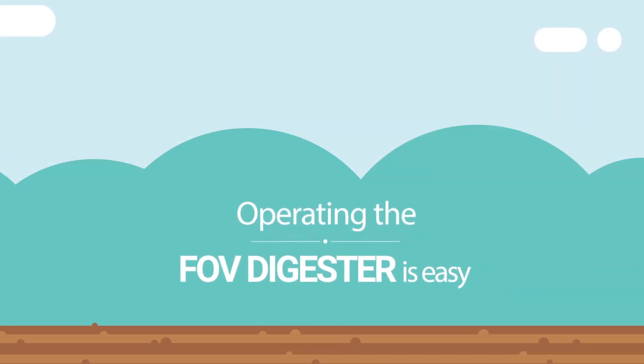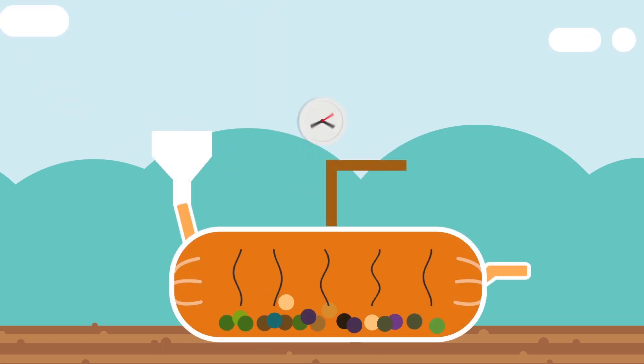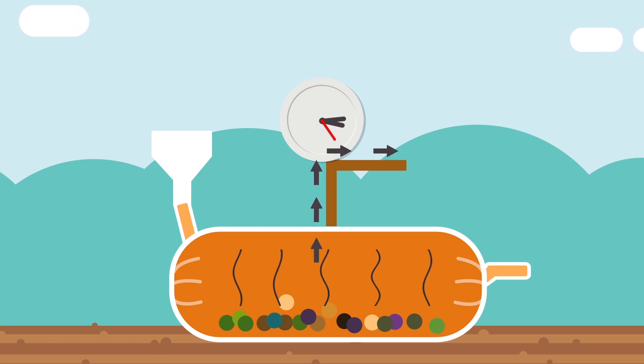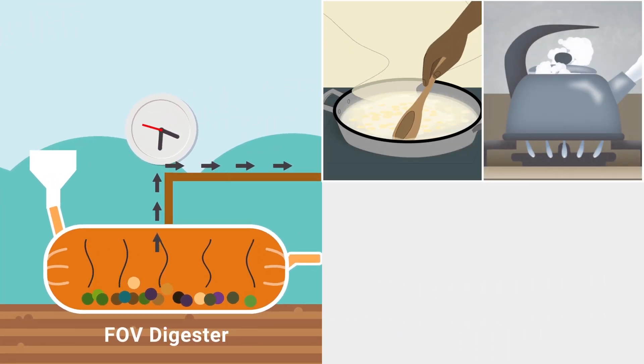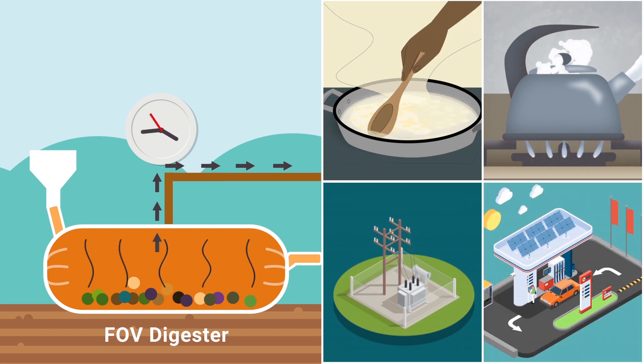Operating the Digester is easy. Organic waste is fed into the FOV Digester. Under anaerobic conditions, via a fermentation process, organic waste is converted into biogas. You can use the gas generated from the FOV Digester for cooking, heating, electricity generation, and even upgrade to bio CNG.